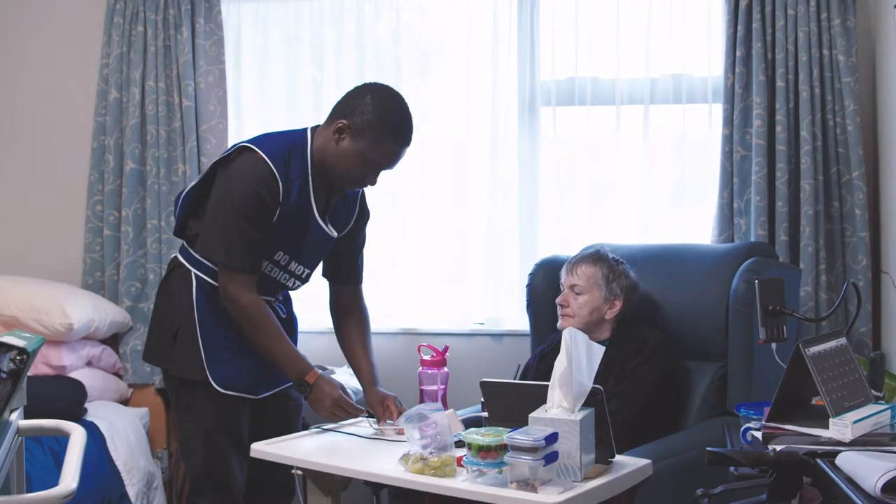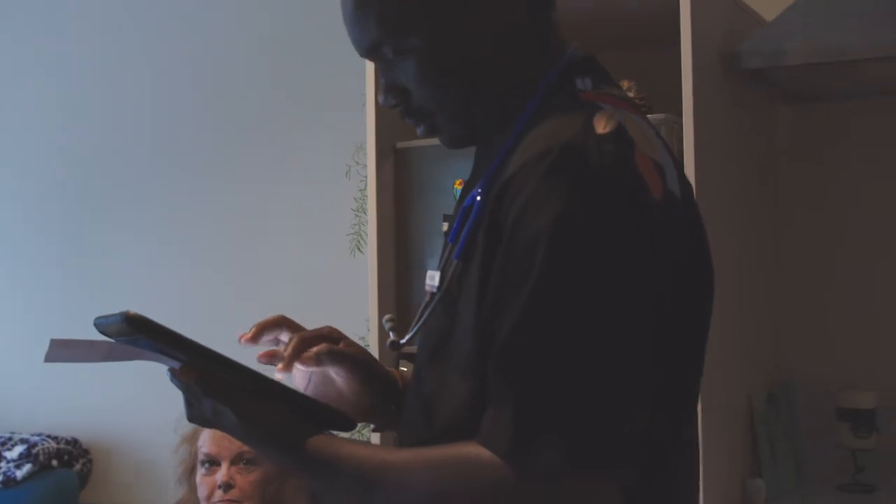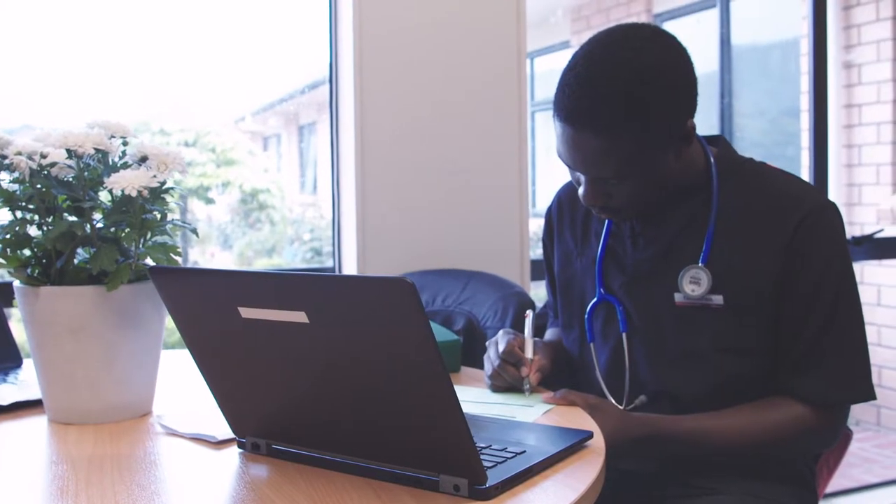After that, I go and do different assessments: taking blood pressures for patients, doing wound care, writing up care plans, following up lab results, and any other tests that need to be done.